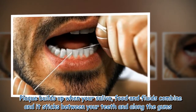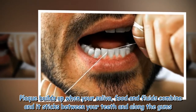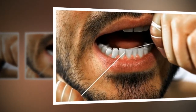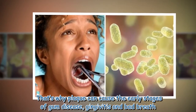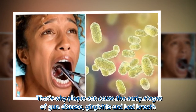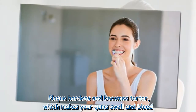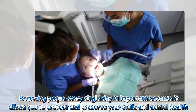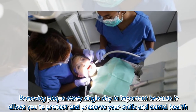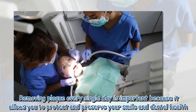Plaque builds up when your saliva, food and fluids combine, and it sticks between your teeth and along the gums. That's why plaque can cause the early stages of gum disease, gingivitis and bad breath. Plaque hardens over time, which makes your gums swell and bleed.